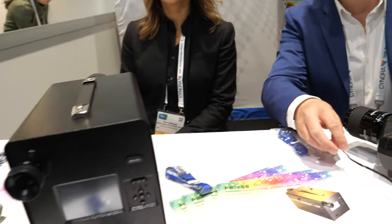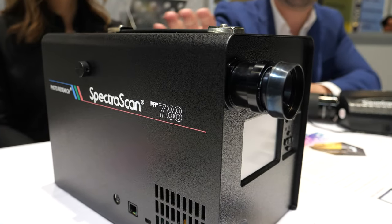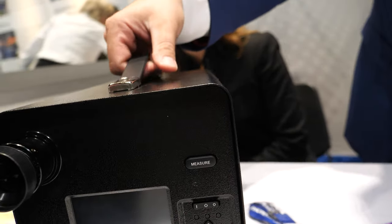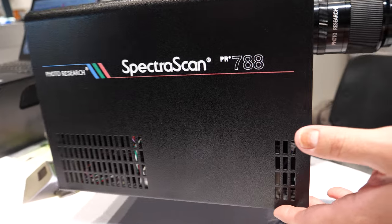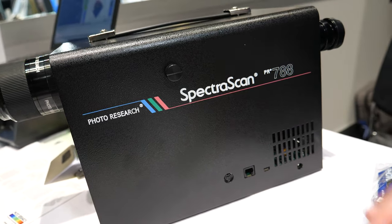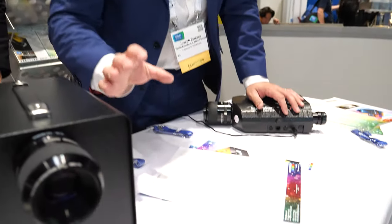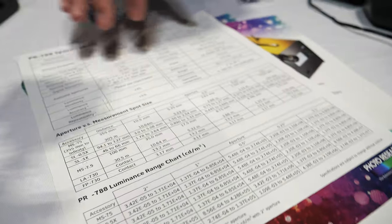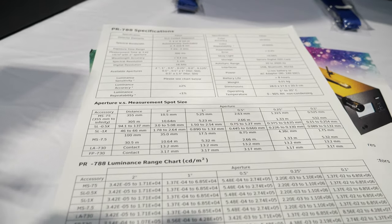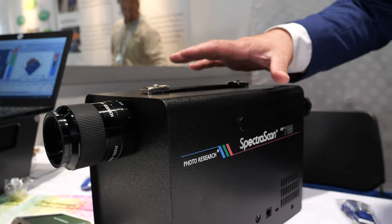Moving to the analytical side, these are benchtop instruments with the same basic concept, ranging from visible to NIR measurements. What makes them unique is that they don't have just one standard unit — they can be tailored for the customer with different apertures, different bandwidths, and different accessories, so the same equipment can be used across one or multiple projects.